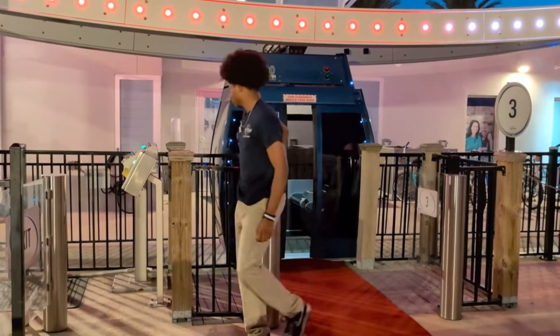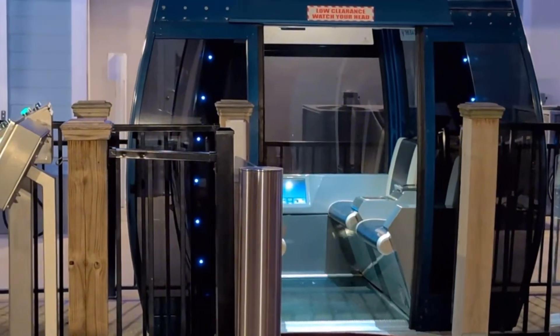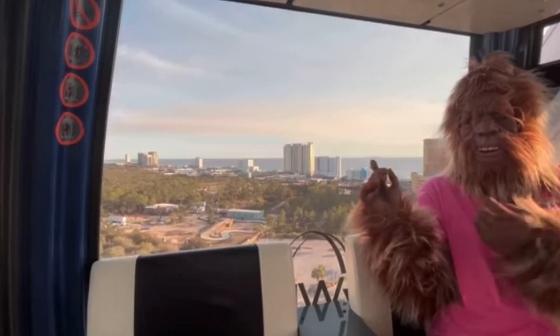As you board your gondola, prepare for a smooth and exhilarating ascent. The spacious cabins ensure that everyone has a great view, with plenty of room to take photos and videos. Watch as the ground slowly falls away and the breathtaking views unfold before you.